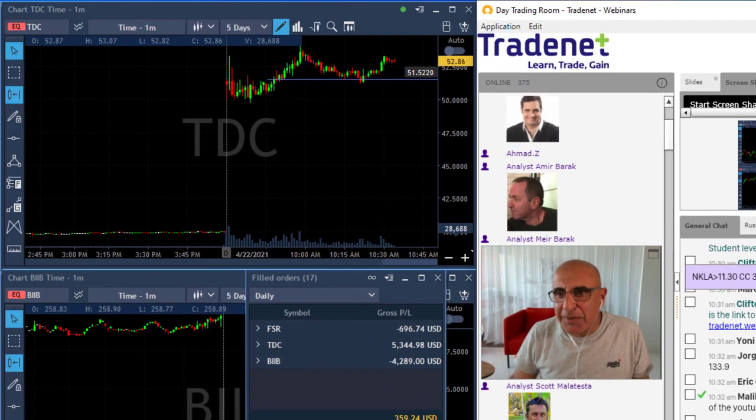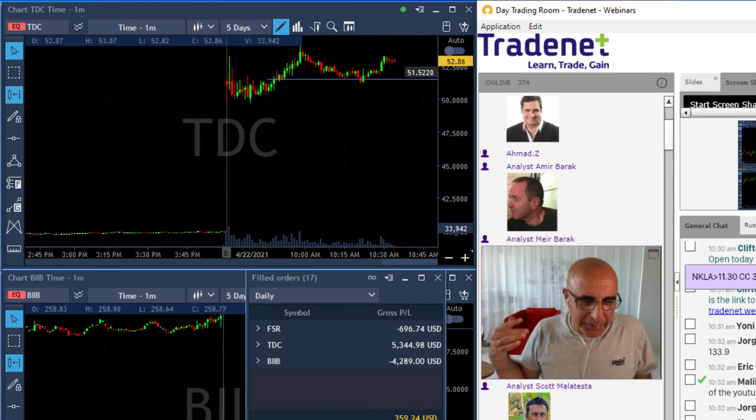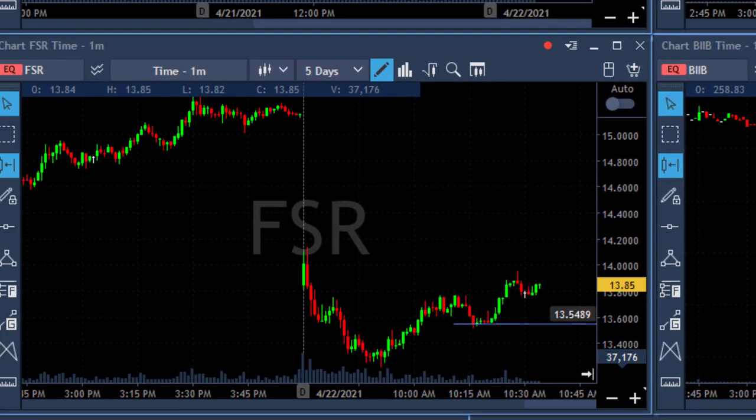I'm still riding TDC, which is up like another $100 or so. Being green is fantastic, especially after having a red day. The thing that frightens me the most is having several red days in a row. And I have to be very careful after a day like I had yesterday, so I had to be a little bit more careful today.